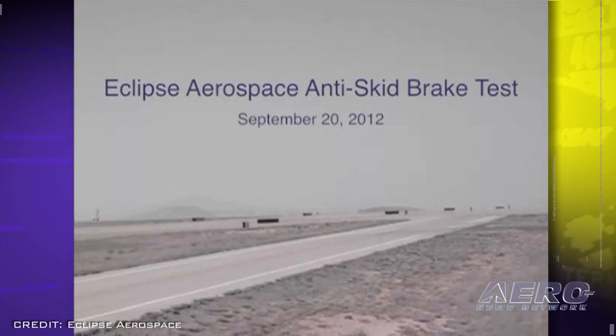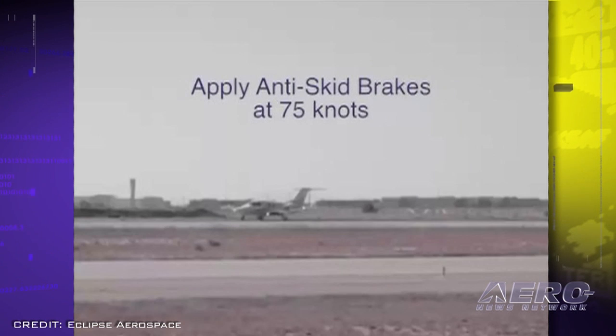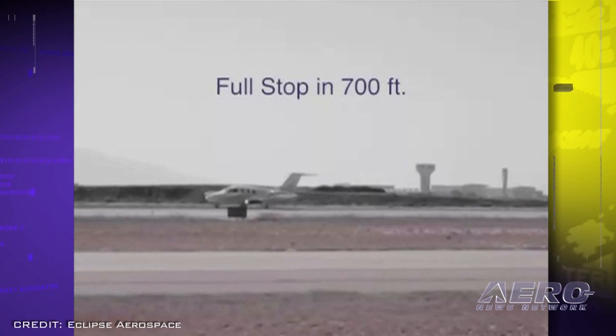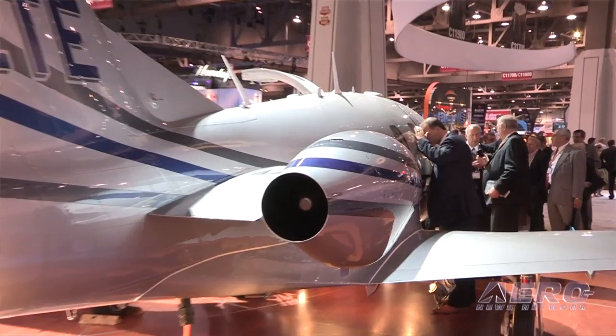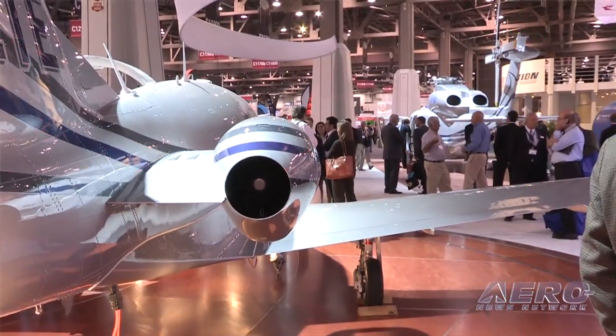Eclipse Aerospace has formally announced the addition of a new anti-skid braking system, available as an option on the new production Eclipse 550 jets and to be offered as a retrofit to the existing fleet. ABS allows for maximum braking energy and skid control without the need for a conventional hydraulic system, which is unique to the Eclipse jet. The new system will include two brake control valves installed in each wheel well, two axle-mounted wheel speed sensors, a computer, and a software update to the Avio Processing Center software. Aircraft testing is complete, with certification and availability expected within six months.